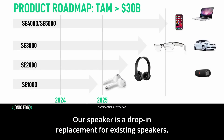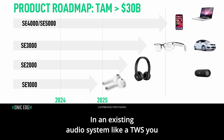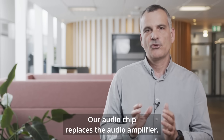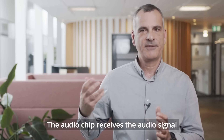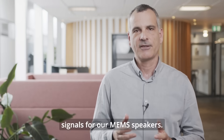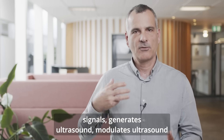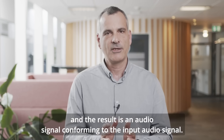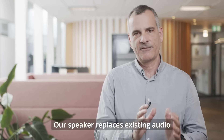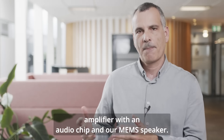Our speaker is a drop-in replacement for existing speakers. In an existing audio system like a TWS, you would have an audio amplifier and a speaker. Our audio chip replaces the audio amplifier — it receives the audio signal from the system and translates it into the drive signals for our MEMS speakers. The MEMS speaker receives the drive signals, generates ultrasound, modulates the ultrasound, and the result is an audio signal conforming to the input.